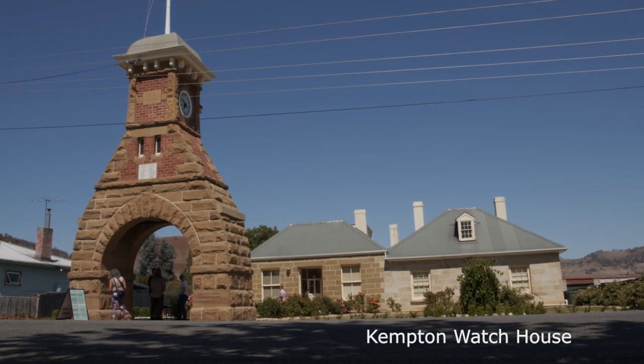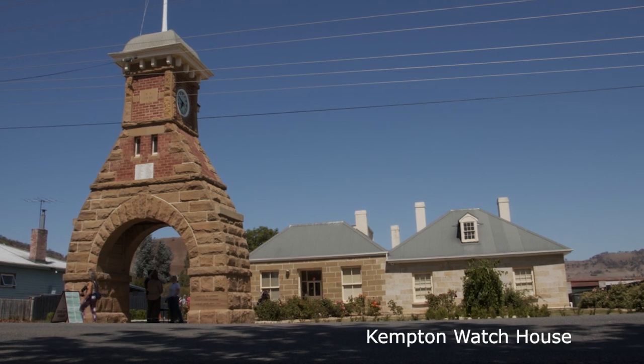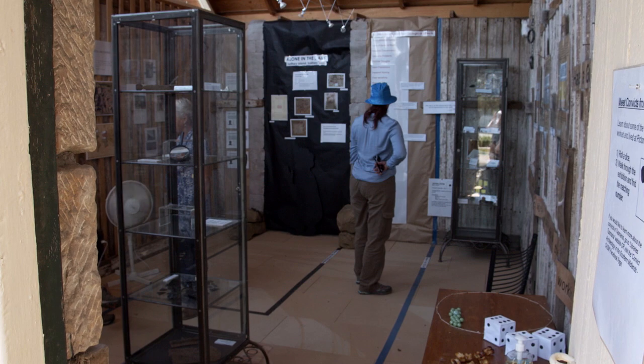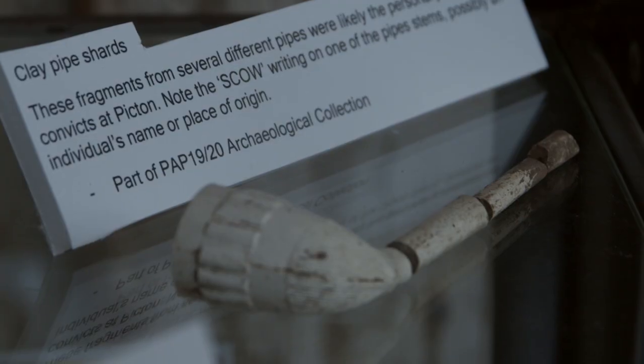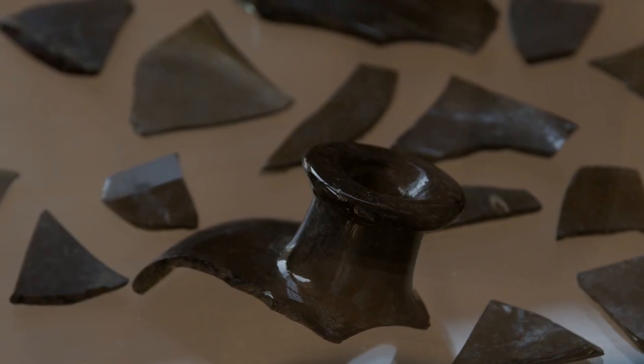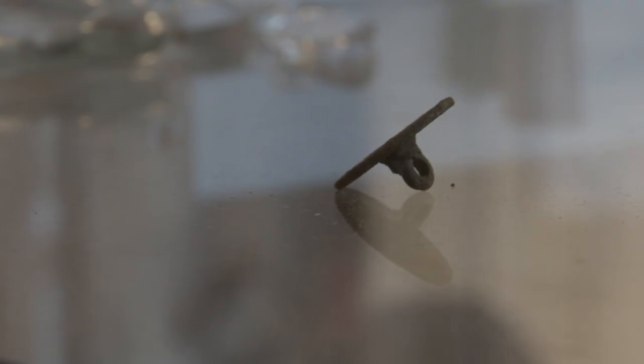There will be a public exhibition at the Kempton Watch House. Students curated artefacts to support the stories they want to tell and provide interpretive text for the public. Once the students have selected the artefacts, they have around a day to develop and install the exhibition at the Watch House.